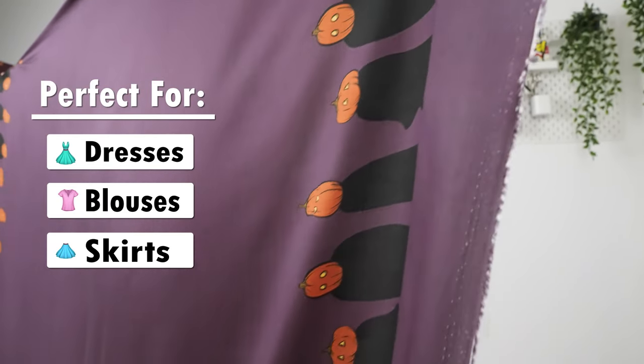These fabrics are also not transparent, so lining is not needed. However, it can be added for additional structure if desired.